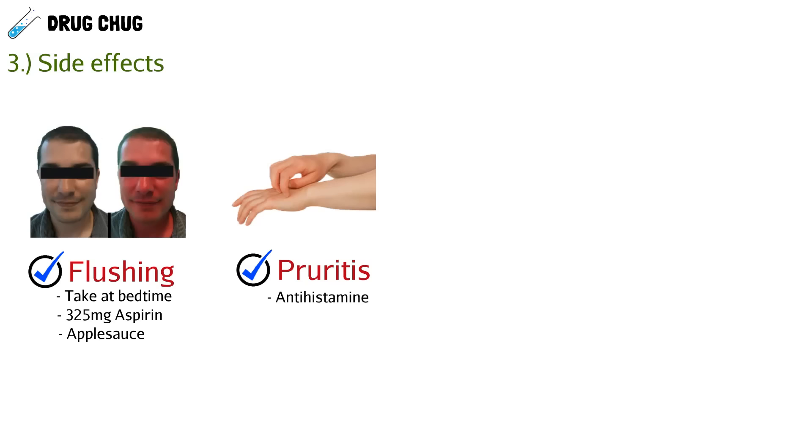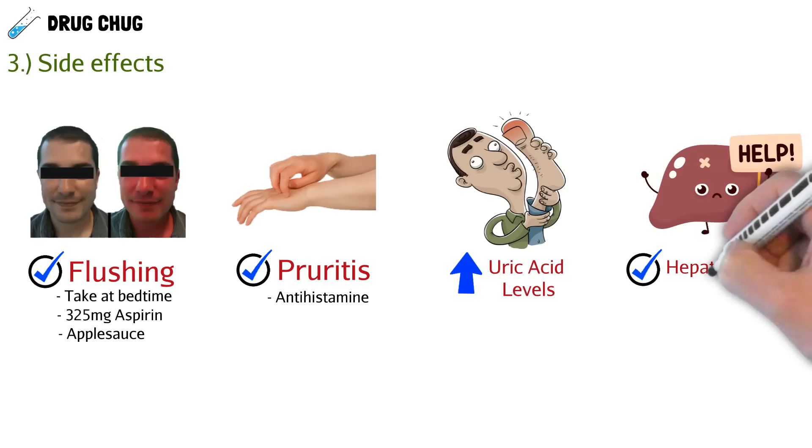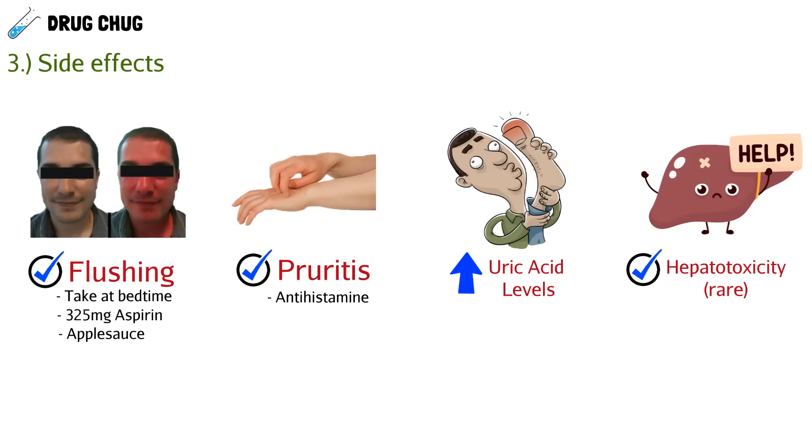Patients might also experience pruritus, which is itching of the skin, and if it's severe enough they can take an antihistamine. Taking vitamin B3 may also increase uric acid levels, so watch out for patients who already have high uric acid levels or gout to avoid worsening their condition. Another side effect we might see is hepatotoxicity — this is actually very rare, but it can happen because niacin works within the liver.